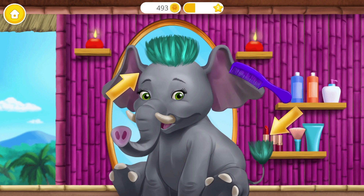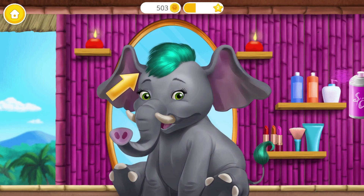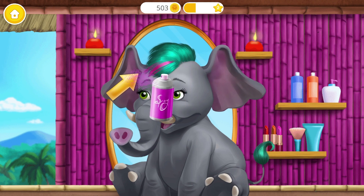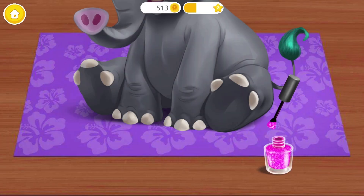You're doing great! Add some highlights. Let's do my nails.